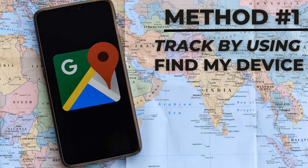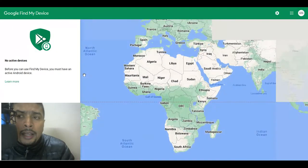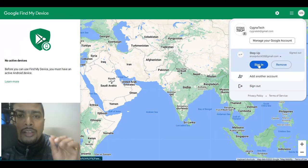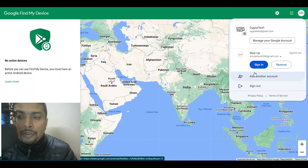The first method I would be showing you is something very common online and on YouTube — using Google Find My Device. To do this, you need to get onto a laptop and just type in Google Find My Device. Click on the first suggestion by Google and ensure that you are signed in with the same email address that was signed in on your lost or stolen Android device.